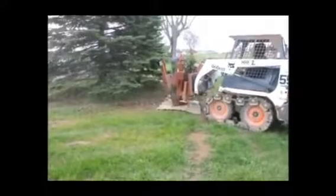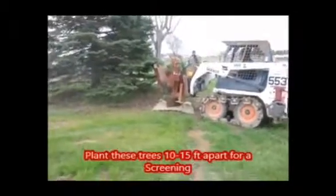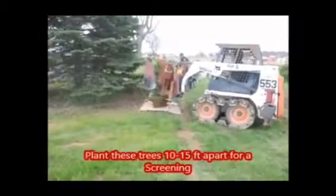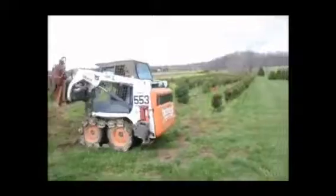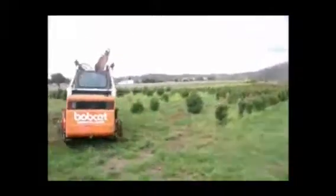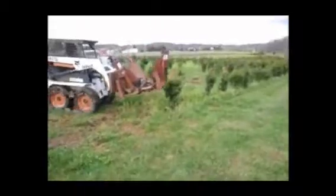Spruce trees are an effective screening tree for many properties. The spruce trees that we grow are deer-resistant, and they also grow in a wide range of soils. We have spruce trees that we dig out of the field from 3 foot to 10 to 12 foot, and we can deliver and install for you.